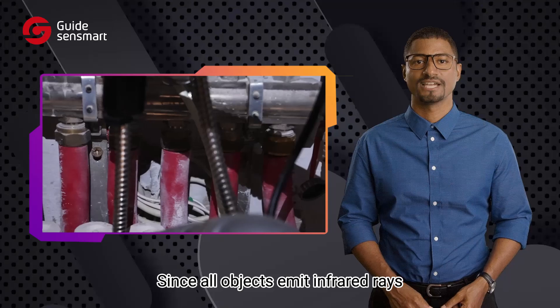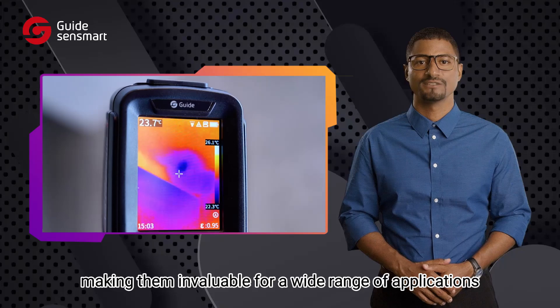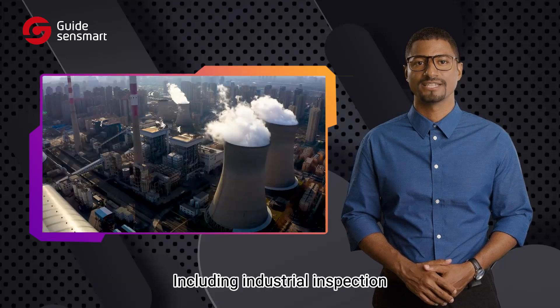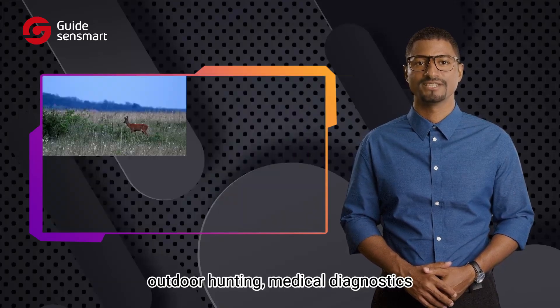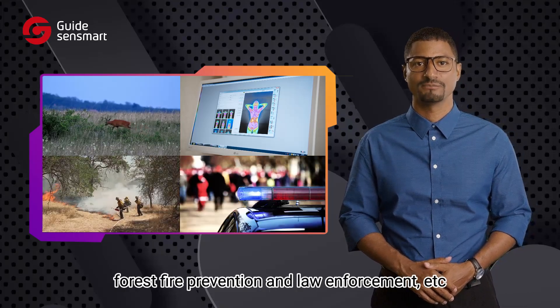Since all objects emit infrared rays, thermal cameras can detect heat, making them invaluable for a wide range of applications, including industrial inspection, outdoor hunting, medical diagnostics, forest fire prevention, and law enforcement, etc.